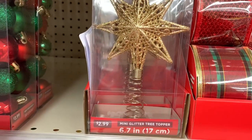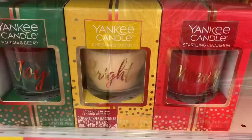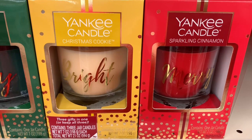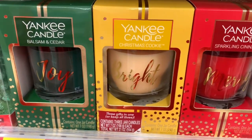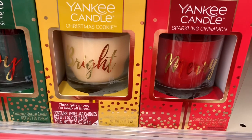They have the mini glitter tree toppers here for $2.99. They have their Yankee Candle Sparkling Cinnamon, Christmas Cookie, and Balsam Cedar, and they're all going for $29.99. They say 'Joy,' 'Bright,' and 'Merry' on those.